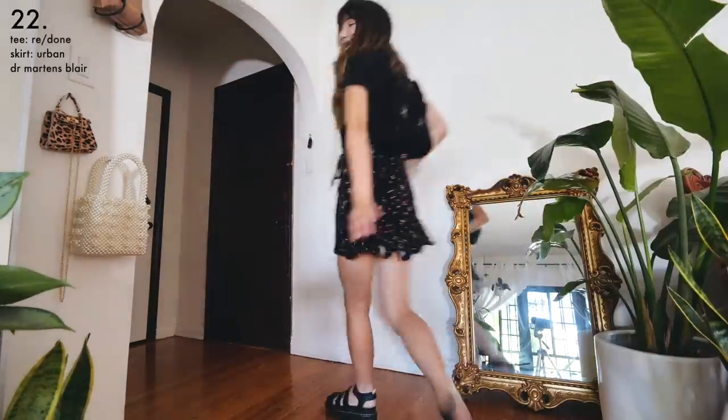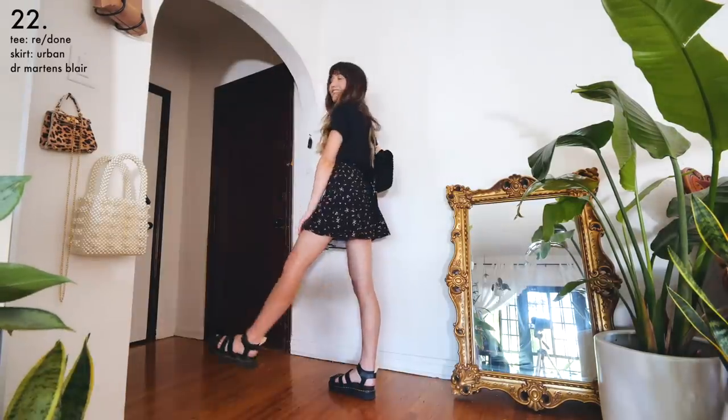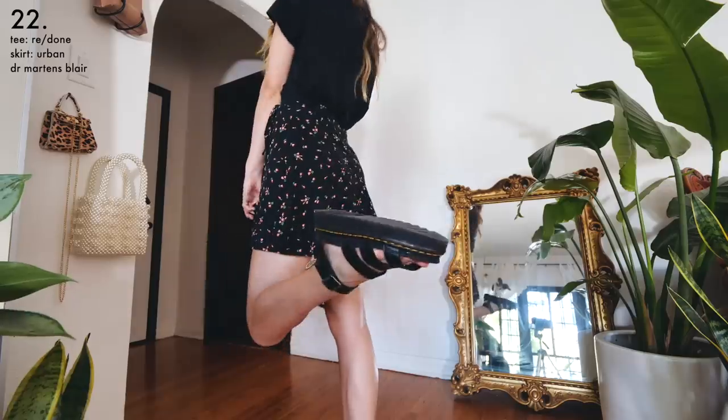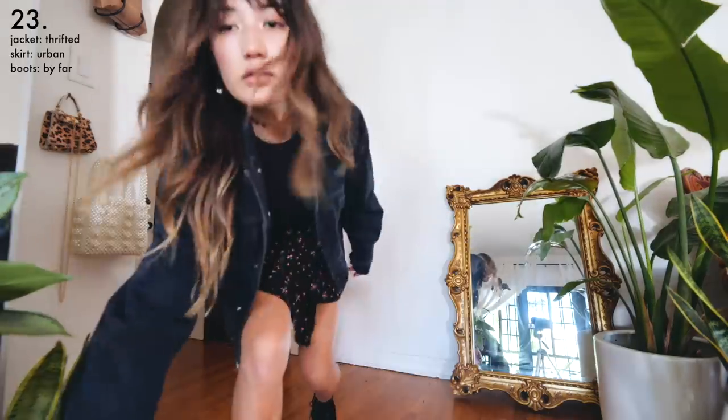Here's another simple option with that same skirt — I went for a black t-shirt, tucked it in, and added these fabulously hideous platform Dr. Martens sandals. To turn this summery outfit into something more fall-appropriate, I threw on my trusty denim jacket and swapped out my sandals for my favorite ankle boots.